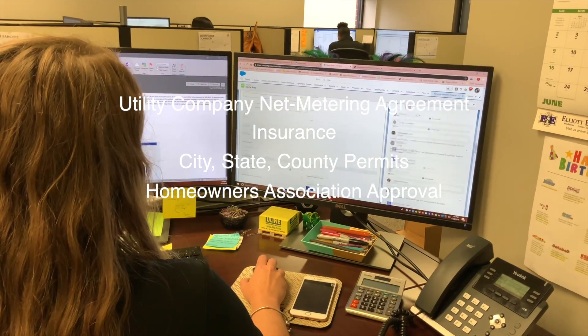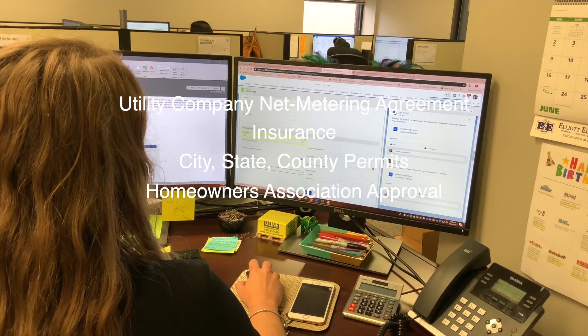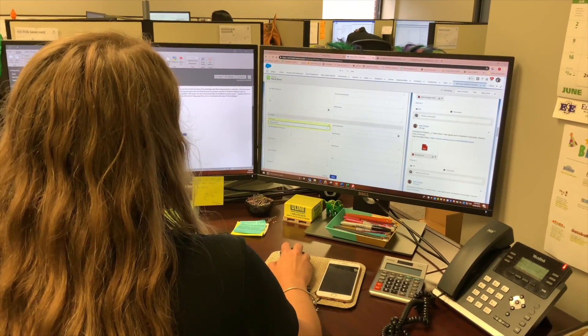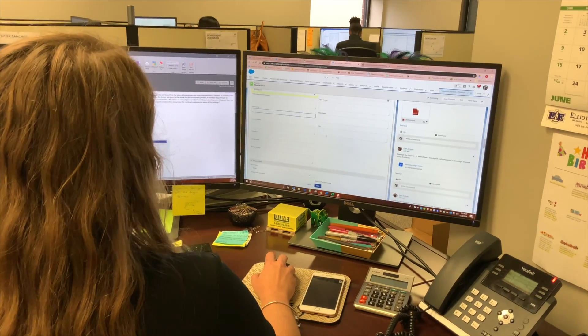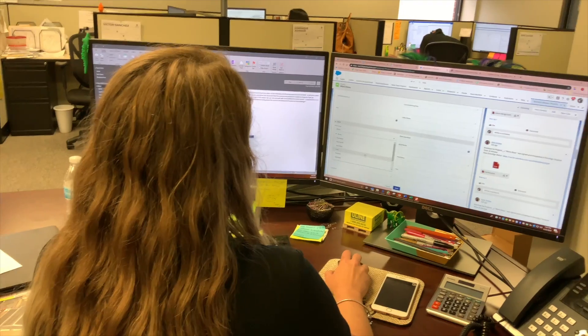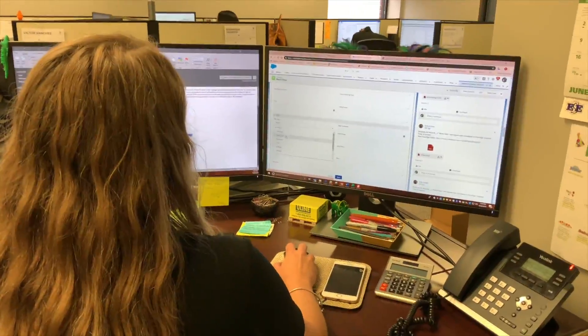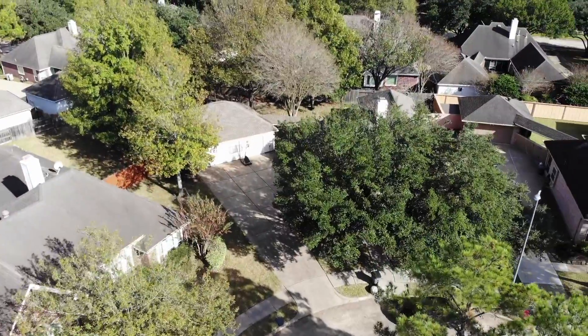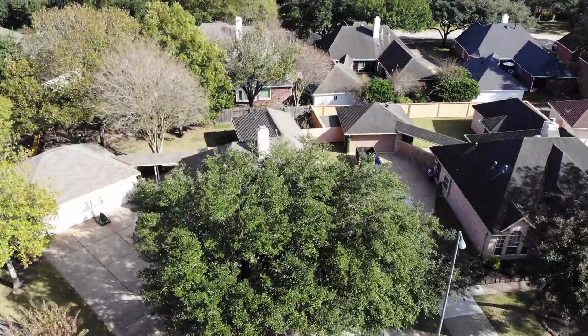This is typically a 30 to 45 day process. After all this is completed, I will be assigned to a coordinator, and once we have the approvals I'll be given an installation date. A typical roof-mount system can be installed in a matter of a few hours — it's the approval process that takes the longest. Most homeowners aren't aware that we have the right to go solar, regardless of how strict it may be, because we are protected by the federal government.